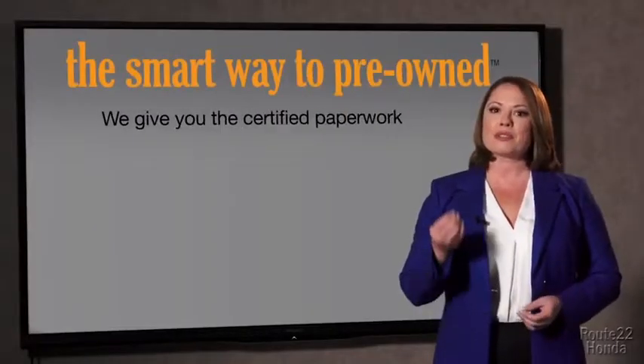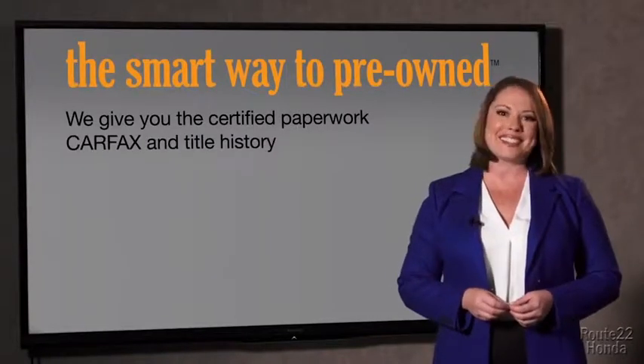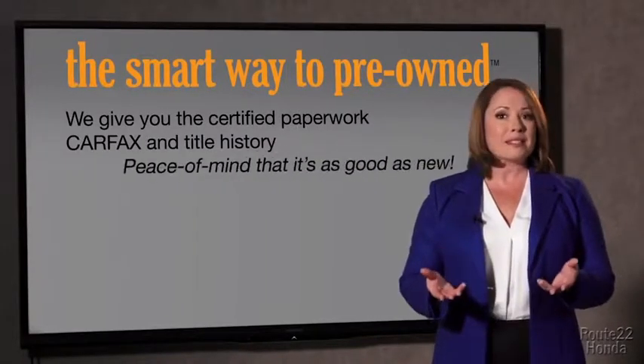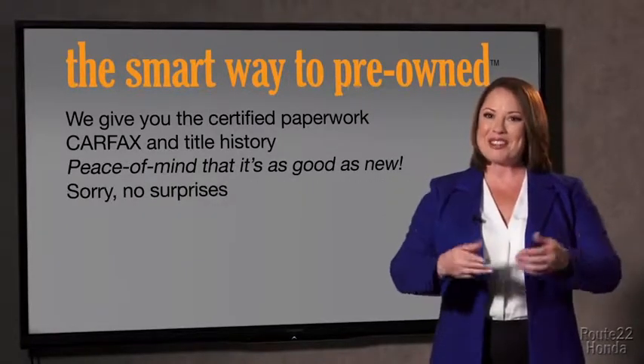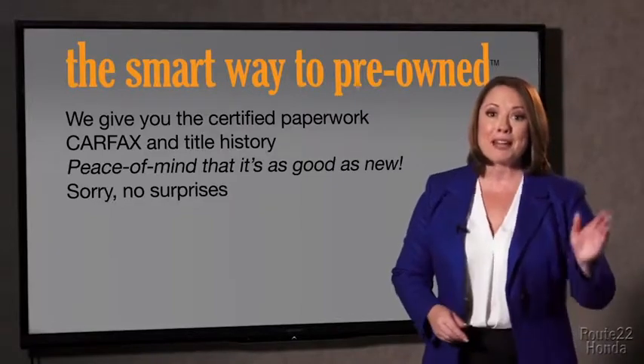The best thing I like about Smart Way pre-owned, besides the great price I got, is that I know I bought a good car. Why should you worry if the odometer's been rolled back, or you're the victim of a salvaged or rebuilt vehicle, or worse, a washed title? We give you the certified paperwork, along with the Carfax and the title history, providing you with the peace of mind that your certified pre-owned is as good as new. We really don't want to skimp on any of those little things that need to be checked out about your certified pre-owned vehicle.